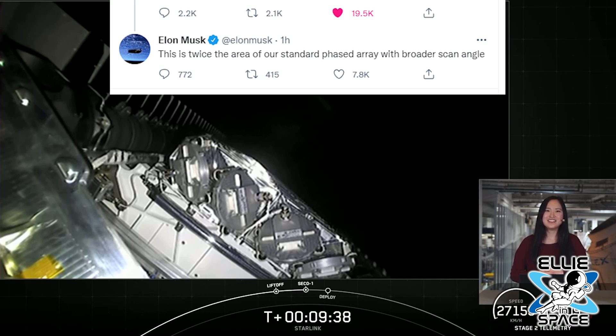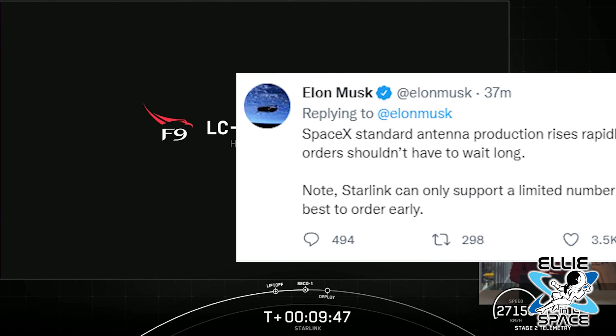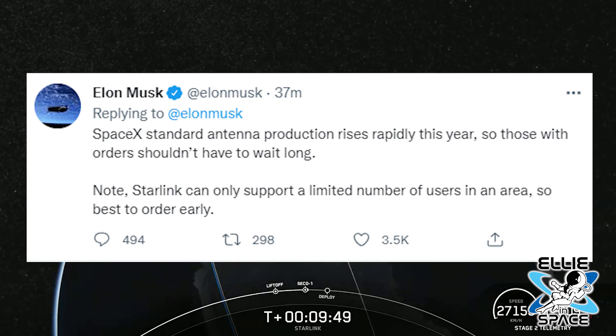Elon also pointed out that these Starlink Premium terminals are twice the area of their standard phased array with a broader scan angle. He also said that SpaceX standard antenna production will rise rapidly this year, so those orders shouldn't have to take so long.